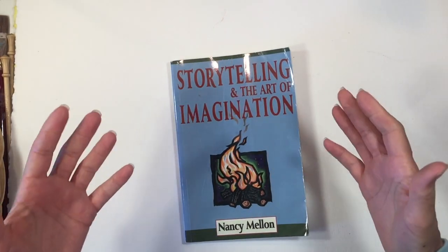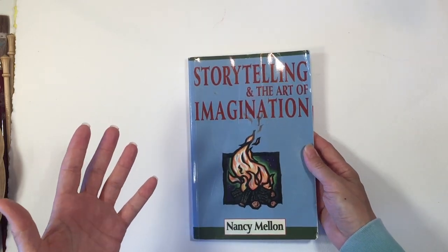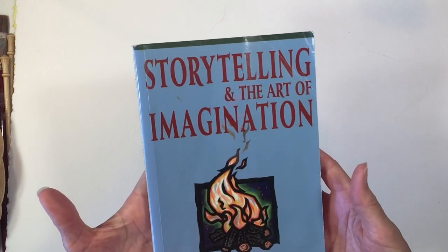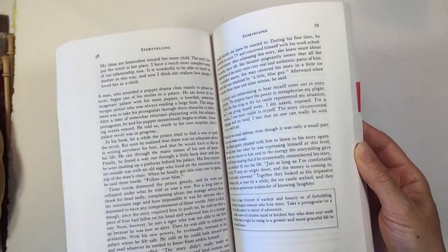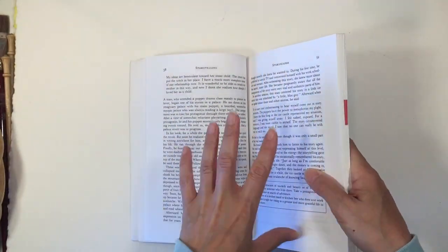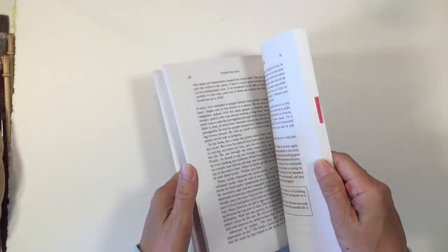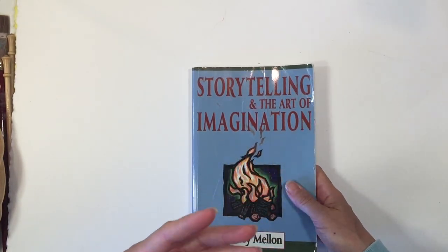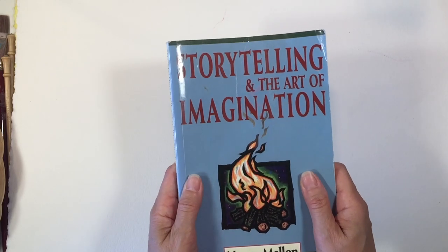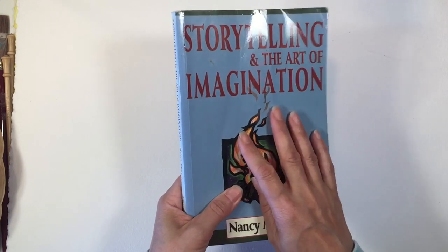Because storytelling is at the heart of Waldorf education, if you're not accustomed to doing your own stories, this book is really going to help you. It's called Storytelling and the Art of Imagination and it has been such a gem in our homeschool. I've read this multiple times, though I haven't actually finished it — it's so packed with information and wisdom that I keep having to set it aside and implement what I've learned. This book is going to really help if you are creatively challenged when it comes to storytelling — that was me to a T.